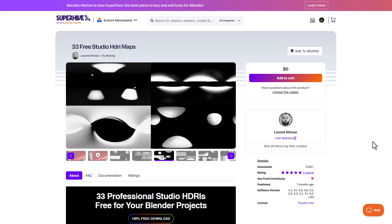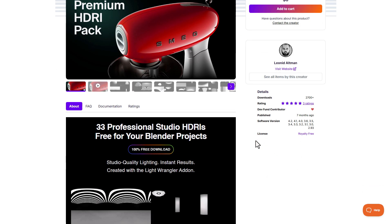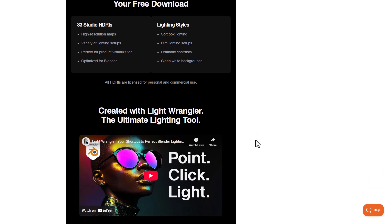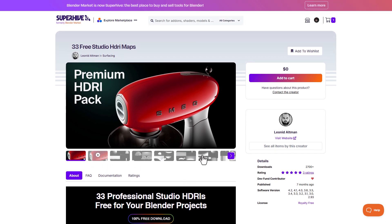Away from animation, if you're looking for HDRI maps to work with, three free studio HDRI maps are currently available for free. Leonid Altman is the same creator of the Light Wrangler. If you'd like to take advantage of these HDRIs, you can come through and grab them.